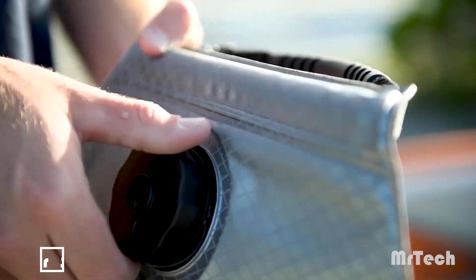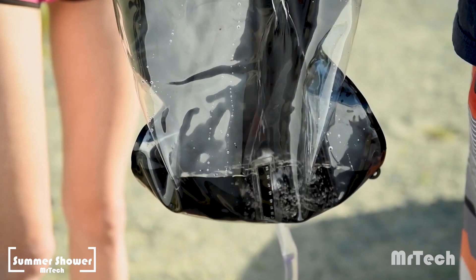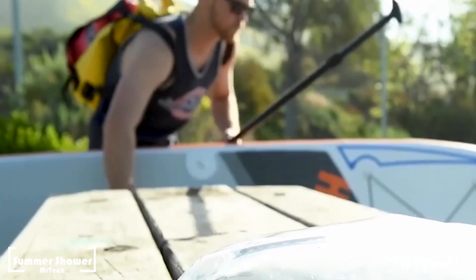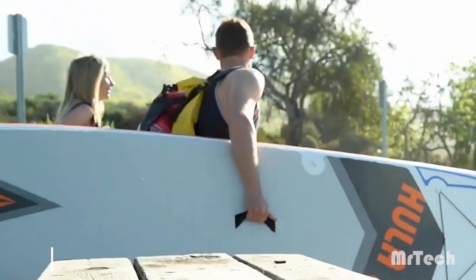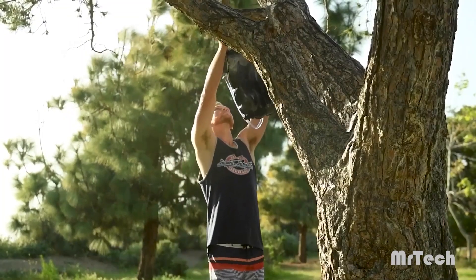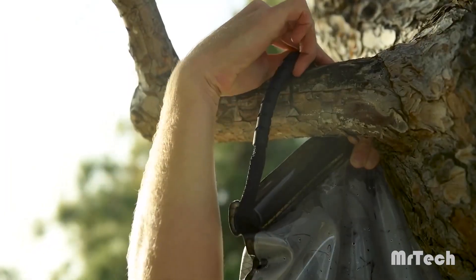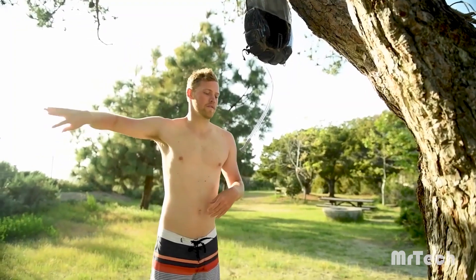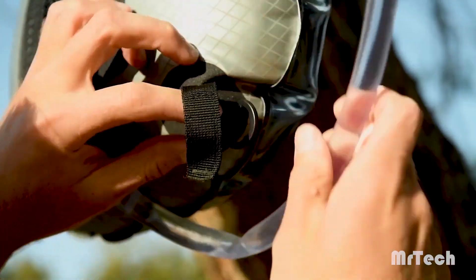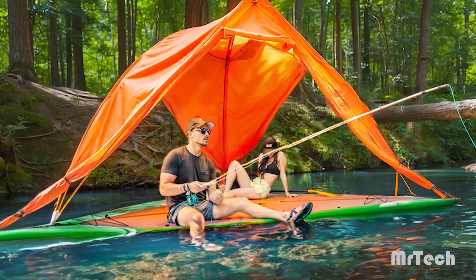Summer Shower. Introducing the portable shower from Advanced Elements. There are no wires, batteries, or other fancy components because it is gravity-operated. It retains tremendous pressure even when it is almost empty. And the real deal: in just three hours, the water may reach 38 degrees Celsius on bright days.